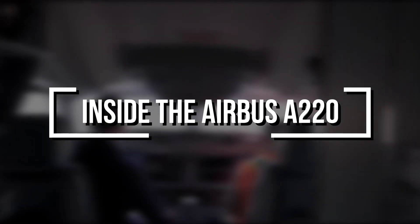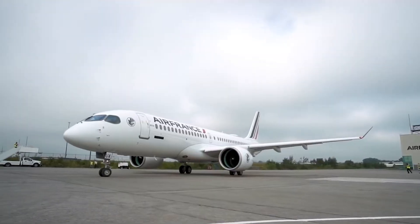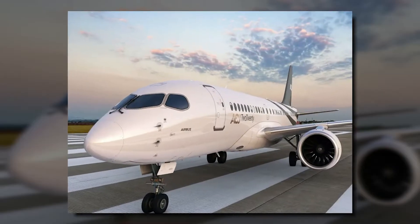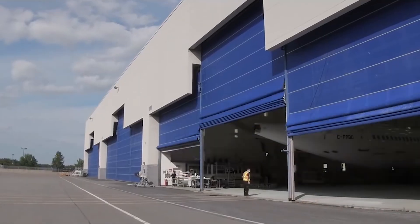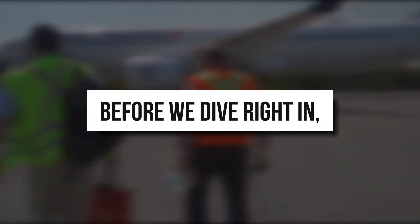Inside the Airbus A220. Do you want to take an exclusive look inside the Airbus A220 and ACJ220? In this video, you'll learn about the key differences and how these planes became so successful. Before we dive right in,